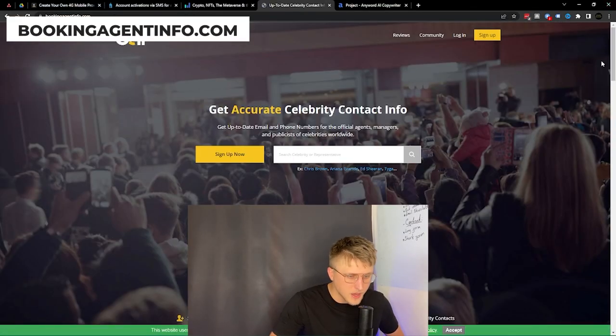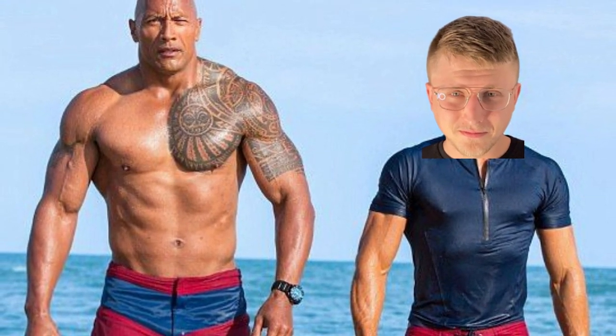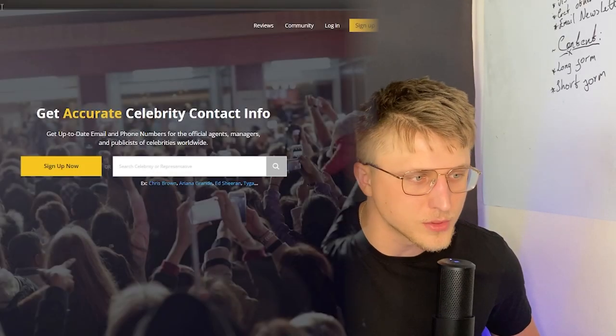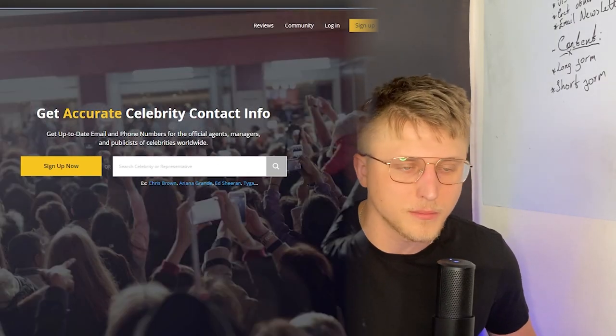Next is BookingAgent.info — hands down one of the best tools for influencer marketing, which has been a pretty big thing for me over the past couple of months. As influencer marketing grew, platforms started doing three-month and six-month packages — you can't even activate a package until you hop on a call with them because they want to protect the data. BookingAgent.info lets you sidestep all that. They have a lot of data on celebrities, DJs, musicians, and Instagram influencers.